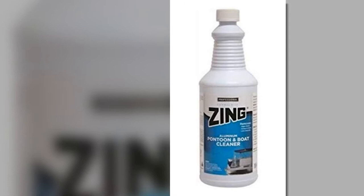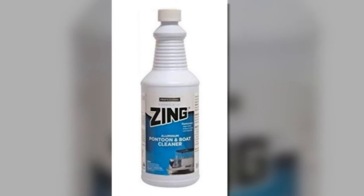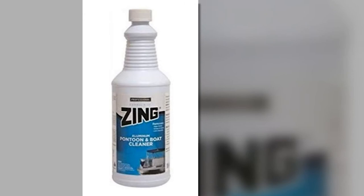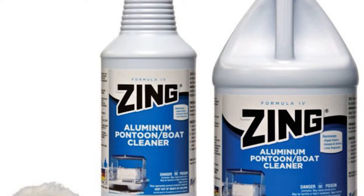Allow the solution to foam for at least a minute then rinse it off thoroughly with a power washer. Though this product brightens applied surfaces, it cannot leave a polished look, which is a downside of this cleaner. Nonetheless, the cleaner can remove oxidation, stains, buildups, carbon, exhaust smoke, grease and oils, and road salt from aluminum boat surfaces.